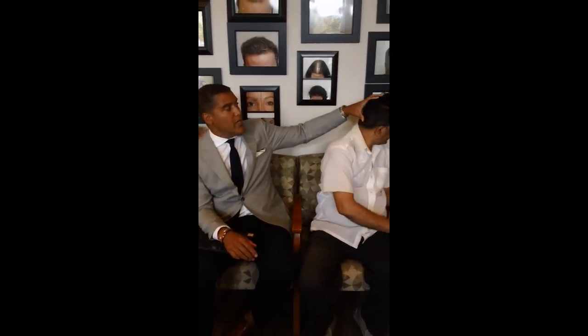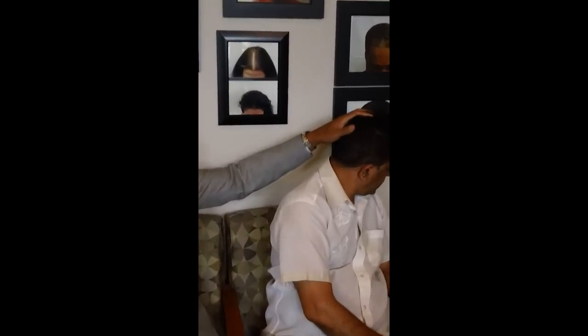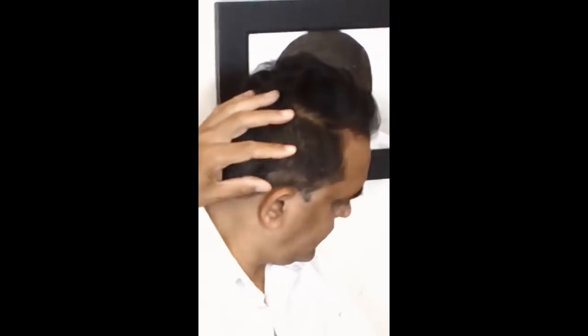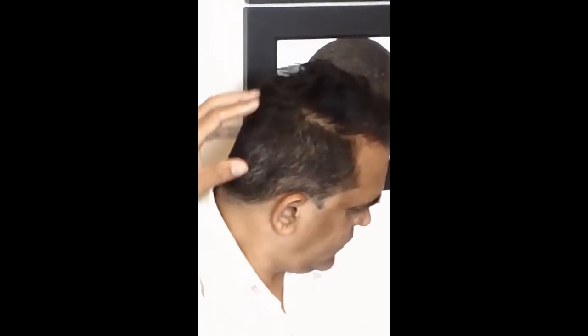I want you to turn around this way. Look at his donor here. Very lush. I'd say maybe 4,000 to 5,000 grafts easily — maybe over time — that we could thin this out by FUE techniques without it looking bad at all.